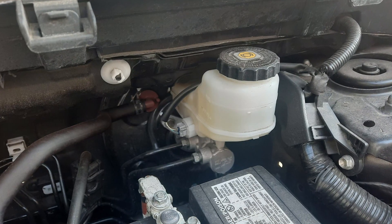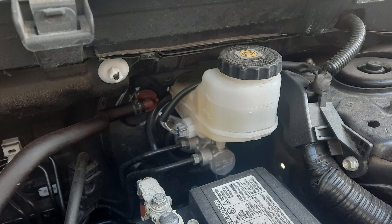Another free and easy thing is to look at the brake fluid level. If the level is low, you will see several lights and warnings connected to the brakes and ABS.